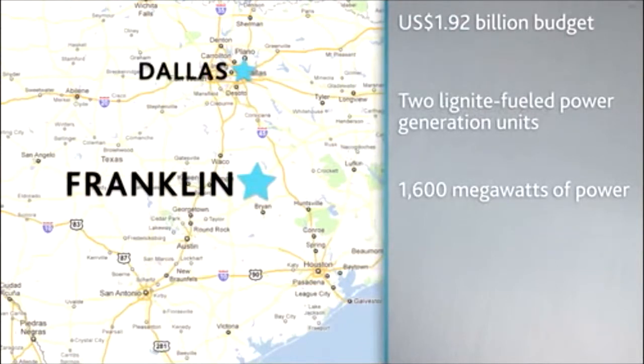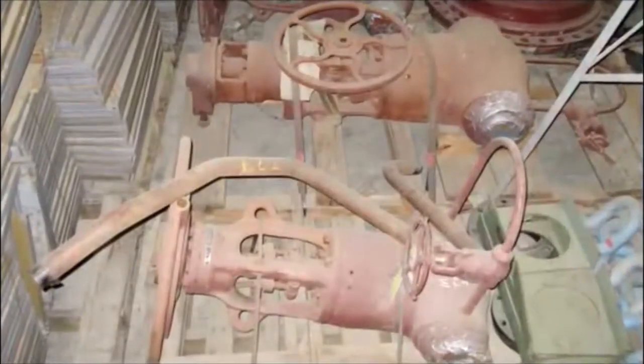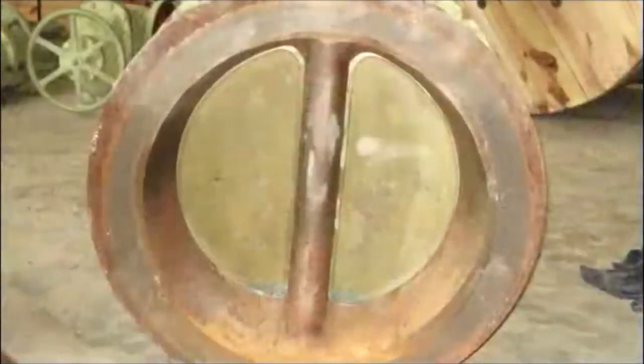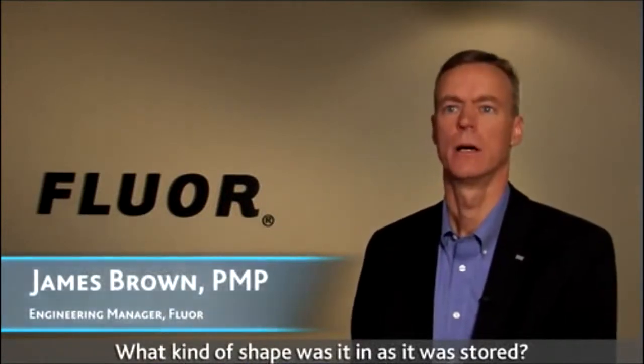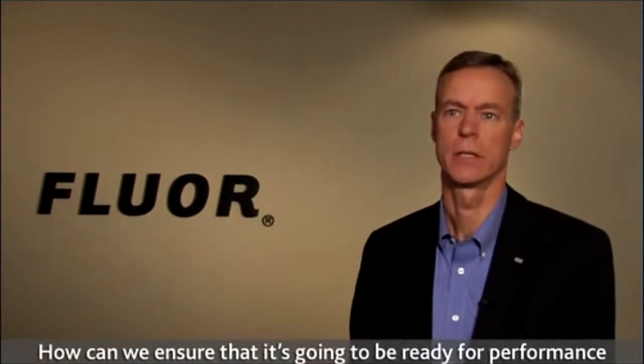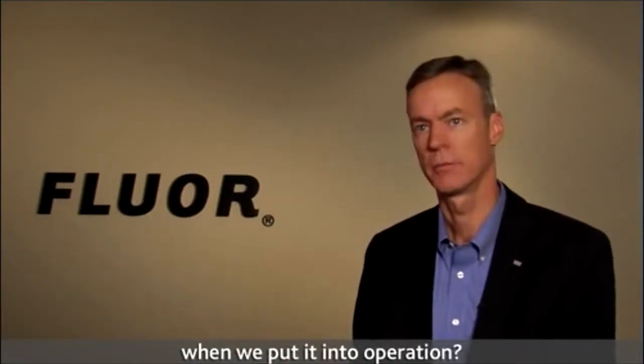One big issue: the team was contending with equipment that had been in storage since the late 1970s. We had to go in and do a current assessment of that 30-year-old equipment — what kind of shape was it in as stored, and how could we ensure it would be ready for performance when put into operation?